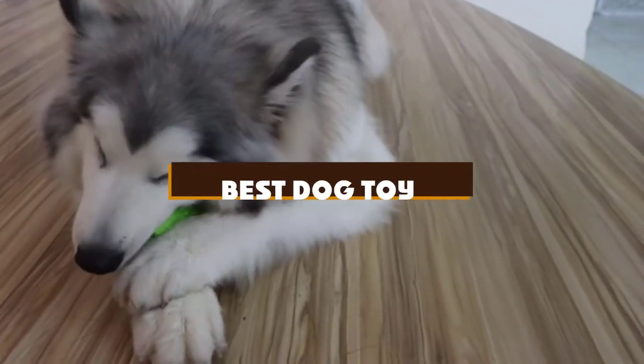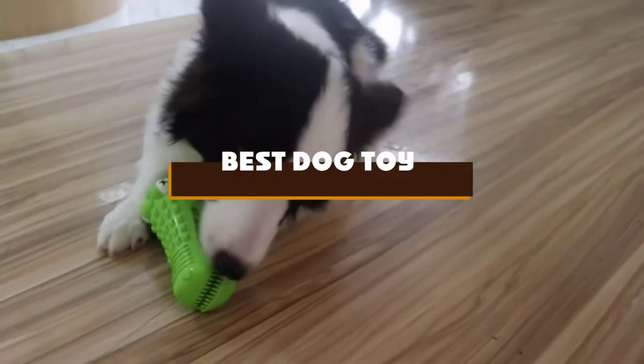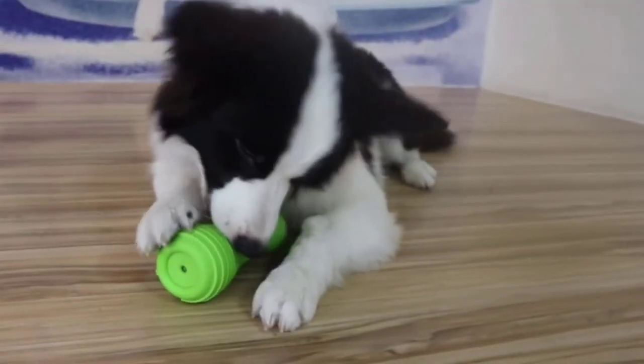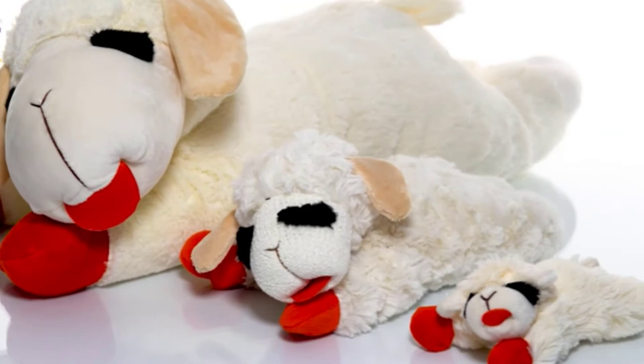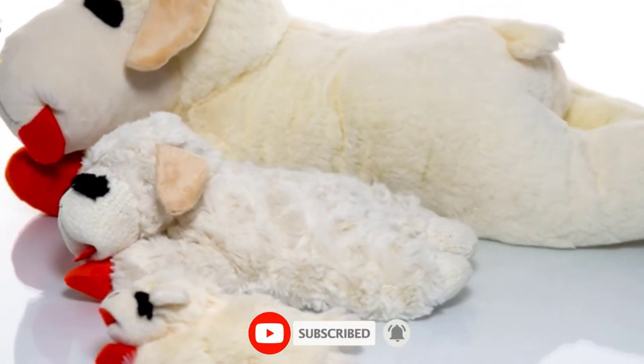If you're looking for the best dog toy, here's a list you must see. We made this list based on our personal preference and sorted it based on the features, prices, quality, durability, and reputation of the manufacturers and customer feedback. We've also included options for every type of customer, so let's get started.